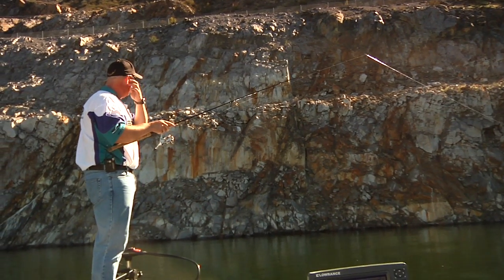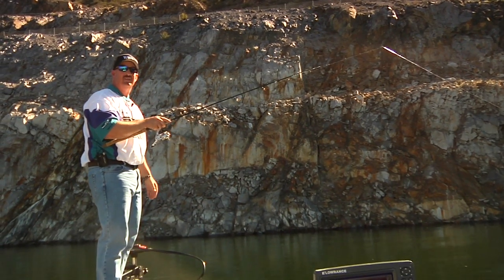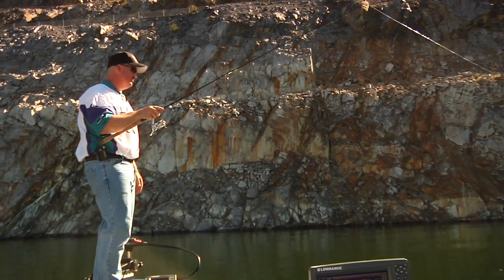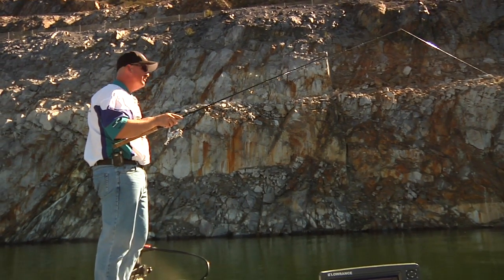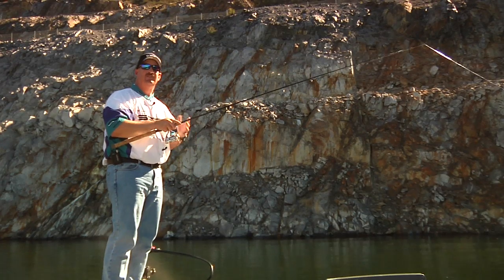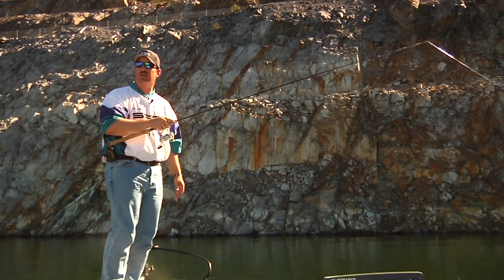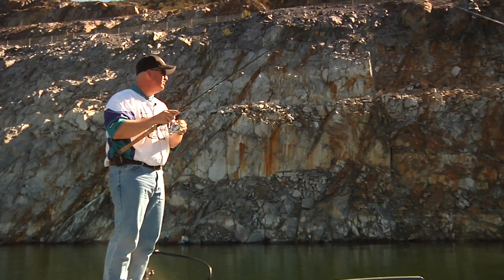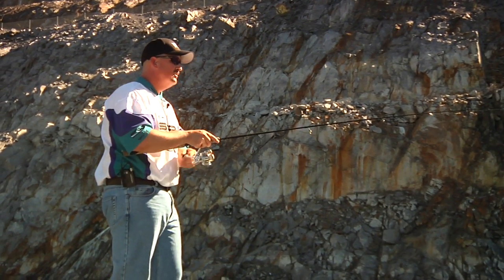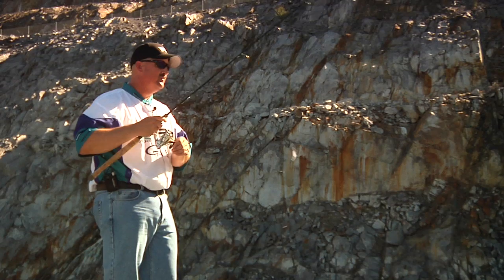It's flat calm and a hundred plus degrees out here — it's just flat-out tough fishing. Spro has enough baits and tools to go to, and one of my favorite tools when it gets super super tough and I need to put fish in the boat is a little fat fly.